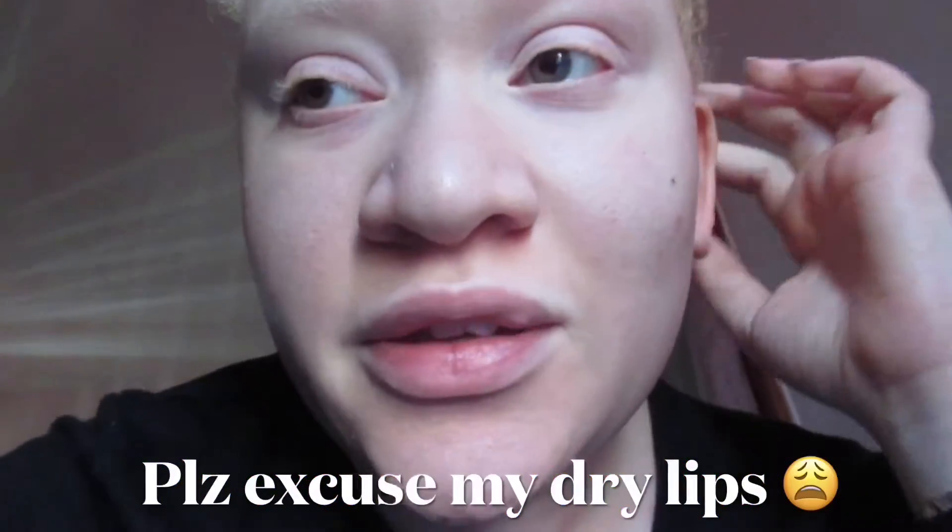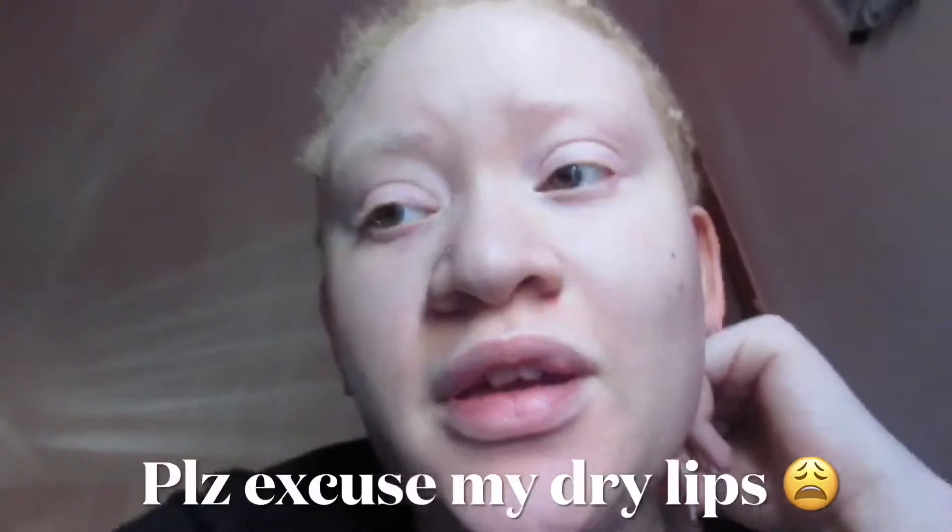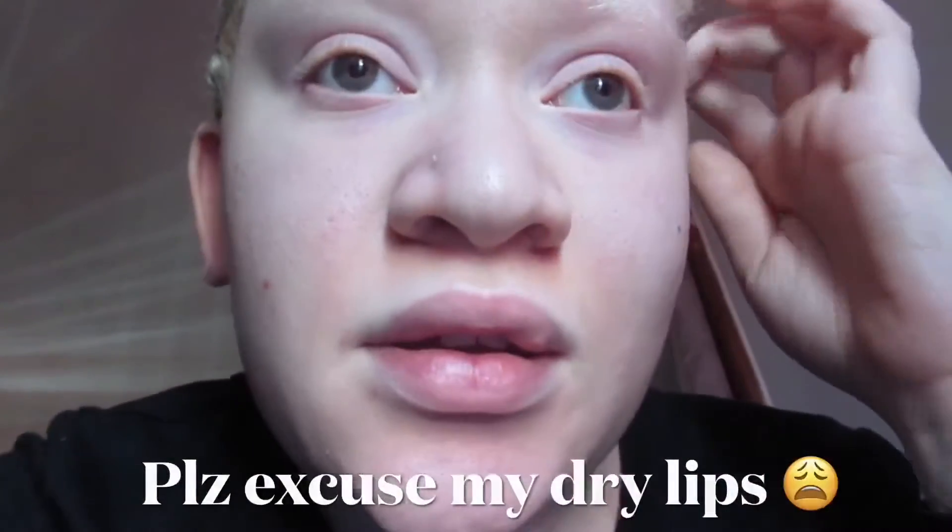Hey you guys, welcome back to my channel Uniquely Jazz. My name is Jazzmari and in today's video I'm gonna be doing a weekly cleaning routine. If you're new to my channel, I do beauty and lifestyle content. If you're not new, welcome back to another video.